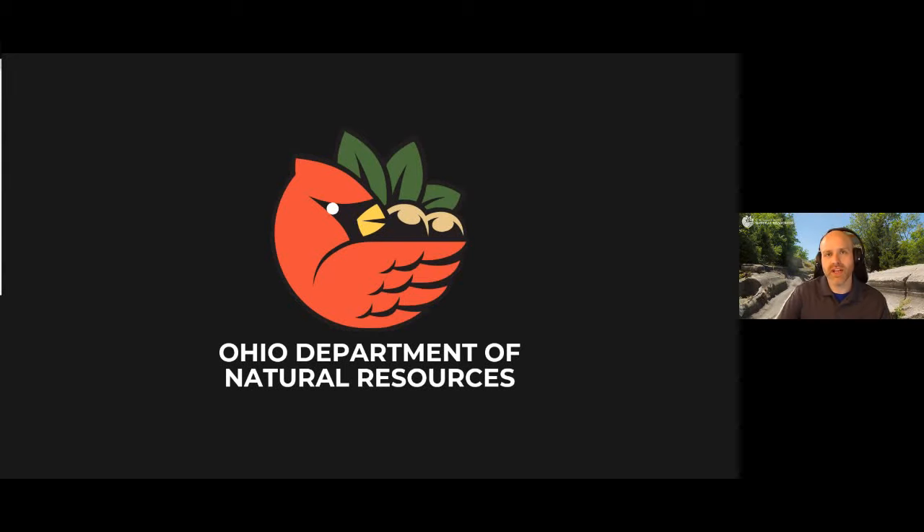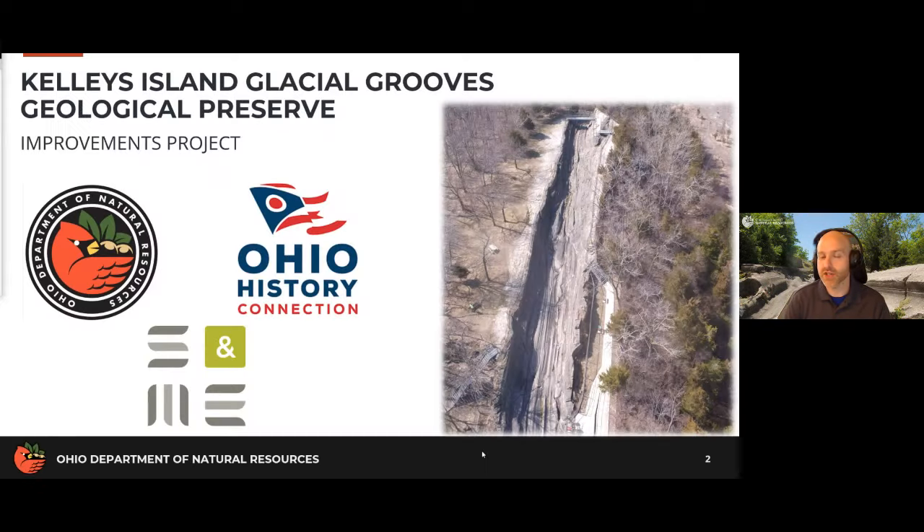Welcome everyone, thank you for joining us today on our presentation on the Kelleys Island Glacial Grooves Geological Preserve. My name is JD Stucker, I am with the Ohio Department of Natural Resources Division of Geological Survey. Today we wanted to discuss some of the recent and upcoming work that's been occurring at the glacial grooves, all with the goal of improving the visitor experience and helping maintain that site for the future.